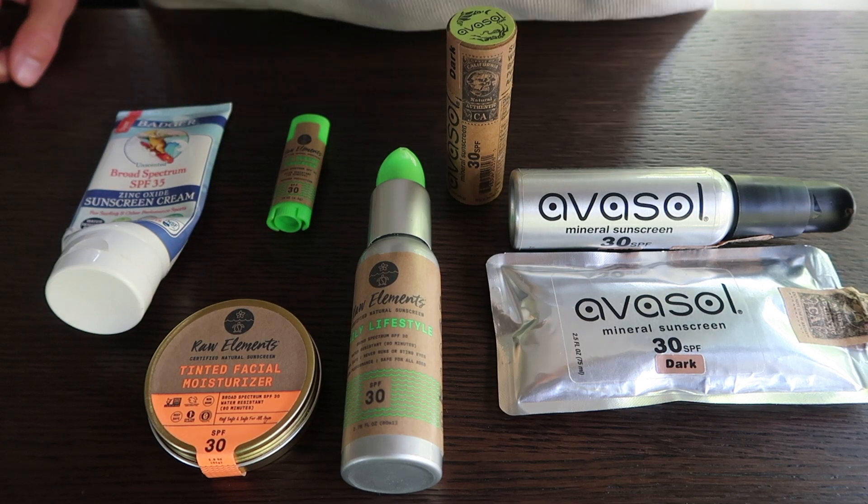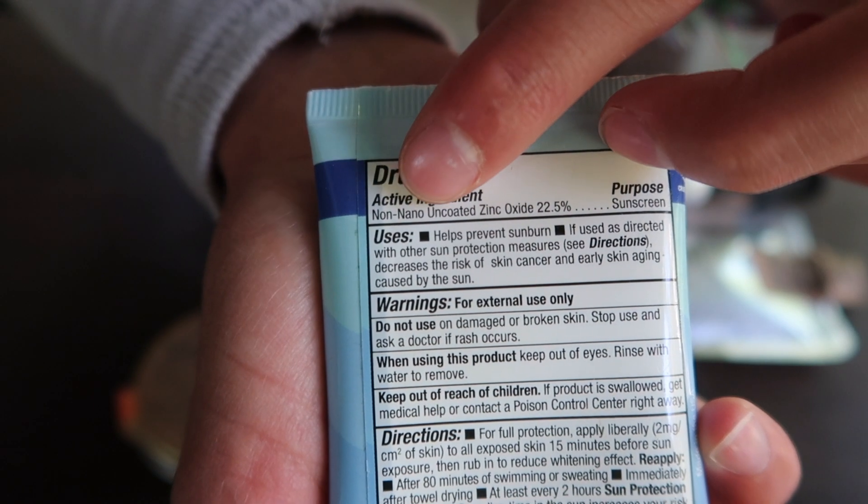A link to a fairly comprehensive list of reef-safe sunscreens will be in the description below. Check your sunscreen — if the active ingredient is not non-nano-zinc oxide, then you should look into buying new sunscreen. And it's not hard. Most hotels and resorts near coral reefs have made a conscious effort to sell reef-safe sunscreens, so you should be able to find some.